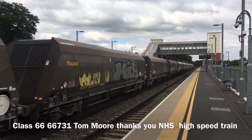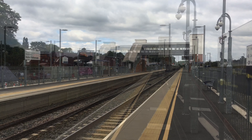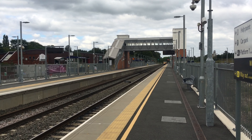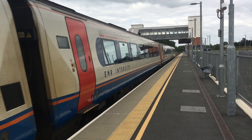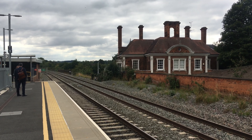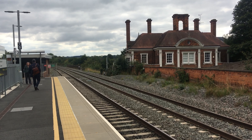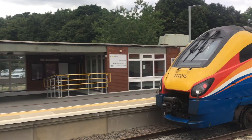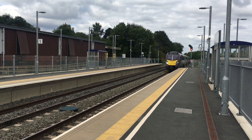We've got a Class TTT Meridian coming through Platform 2 from Leicester to London St Pancras, going through Market Harborough. We've got a Class TTT Meridian coming through Platform 1 at Market Harborough from London to Leicester. And another Class TTT Meridian coming through Platform 2 from Leicester down to London.